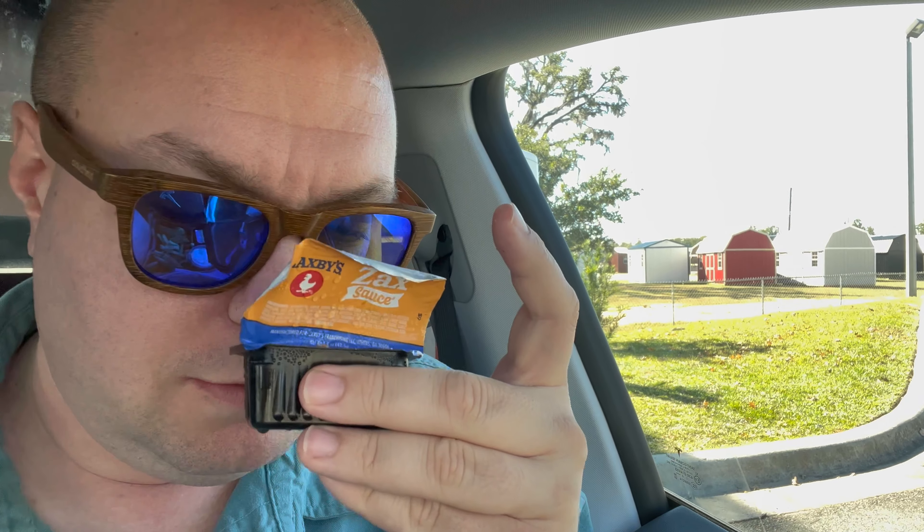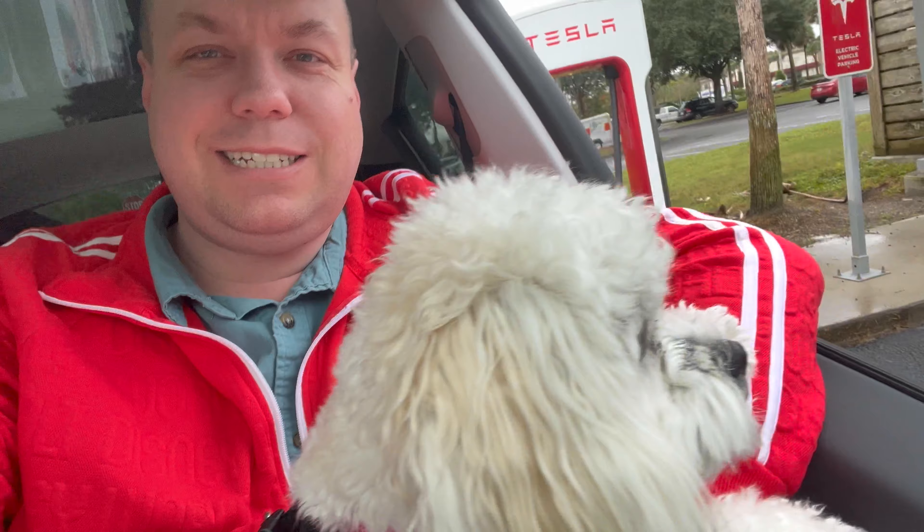We are stopped at our second Tesla stop today. Got one more officially, according to the Tesla, but we're going to stop one more after that so we can at least have some charge while we're in town before we officially get to the house where I can plug in. They have Zach's sauce — I don't know what kind of sauce this is. It almost smells a little ketchup-y. I'm going to try it.